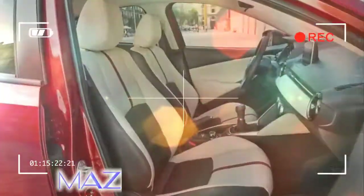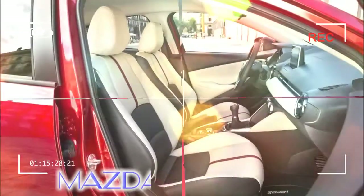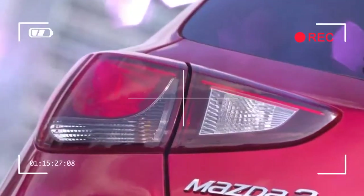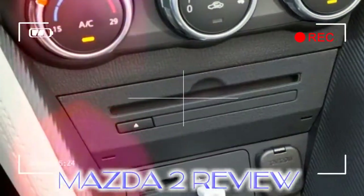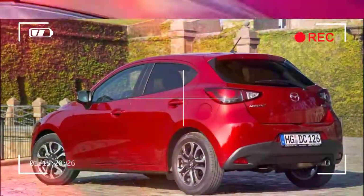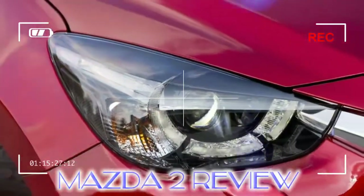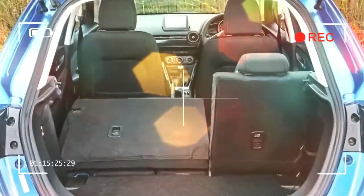The Mazda 2 is refined, comfortable, and eager thanks to punchy engines and an agile chassis. It's a pleasure to drive in most respects — the steering could do with some more feel and weight in corners, but it's direct and fast enough to let you string a series of corners together smoothly and with plenty of confidence. The manual gear shift, as with all Mazdas, is reminiscent of the sporty MX-5's with a short throw and a satisfying click as the lever slots home.